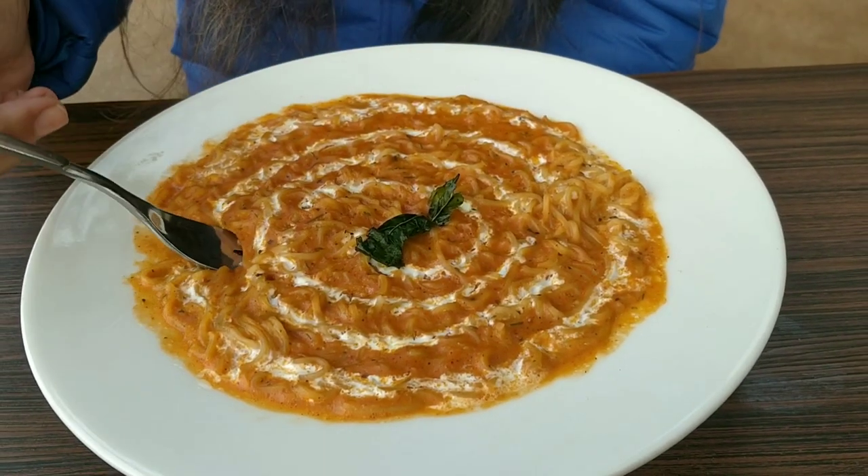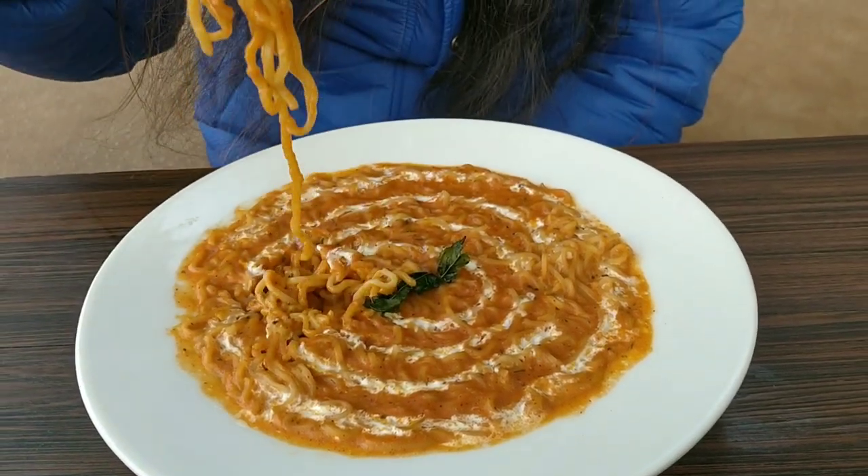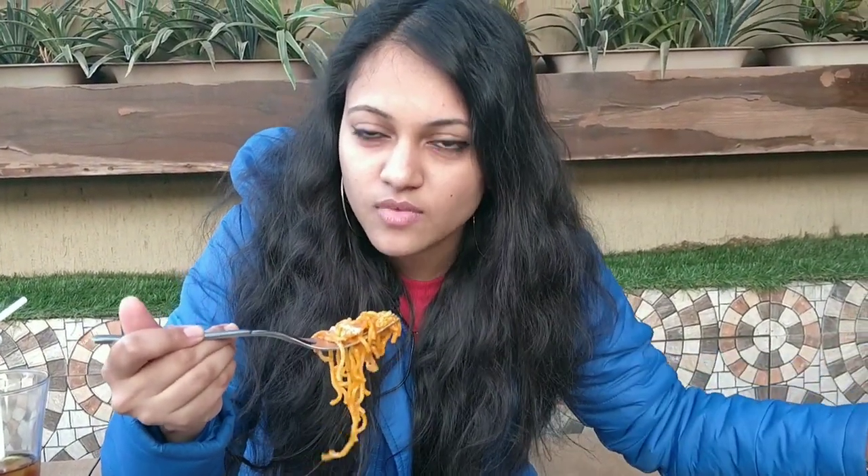Now let's try the Maggi. It's warm inside. Maggi is very tasty and I'll rate this 5 out of 5.